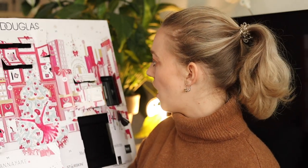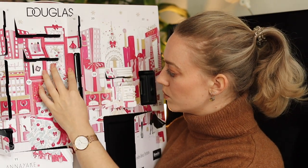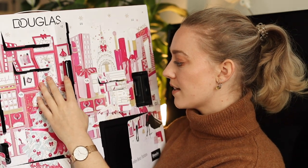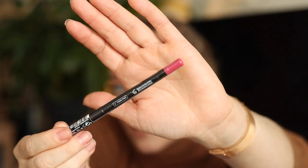Door number eighteen — another long and narrow one. It's a long-lasting lip liner from the Douglas Own Collection in a nude shade. I love that they put a nude lip liner in there because that means you don't only use it during Christmas. If it's a red or purple you can only use it seasonally, but a nude you can use all year round and it suits most skin colors and skin types.